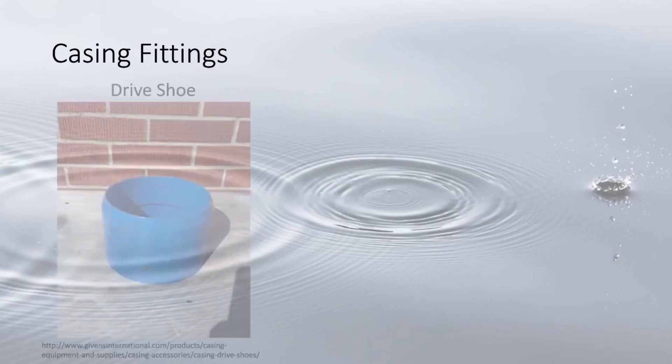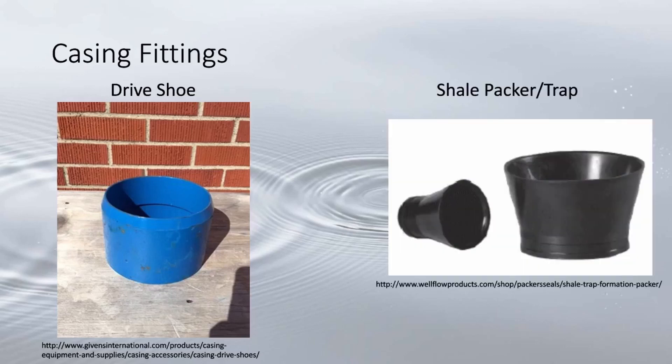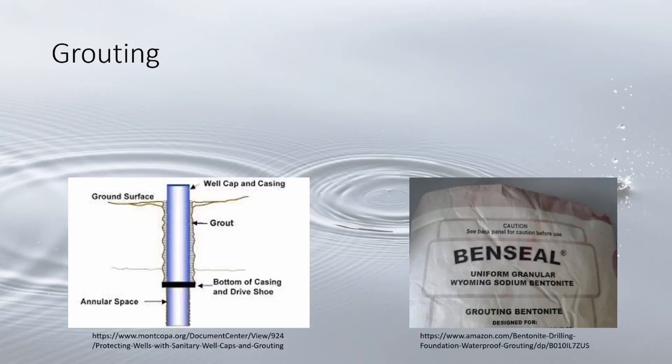There are a couple of terms associated with the well casing. The drive shoe is an extra strong steel fitting attached to the bottom of the casing to improve penetration capability and keep the casing intact. There's also a shale packer or trap, which acts as a support for the grout column above the pumping level and helps seal between the casing and the borehole.